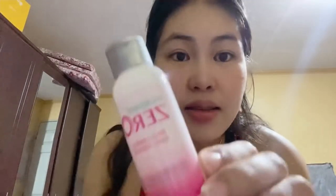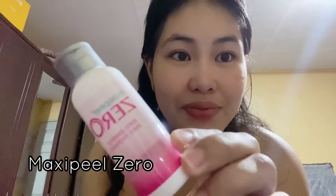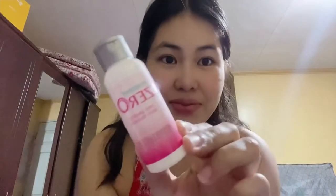My second step is toner — it's Maxi Peel Zero, which is very mild compared to other Maxi Peel variants that cause extreme peeling and redness.